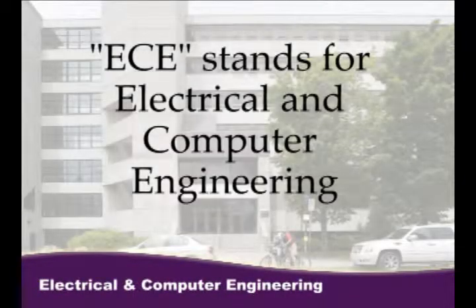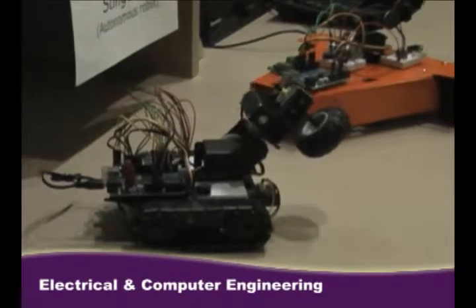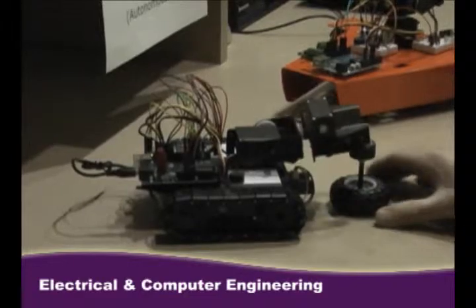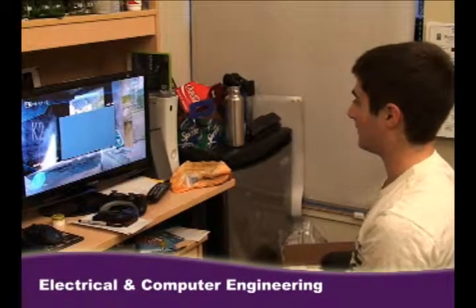ECE was awesome — cool student projects and great presentations. Electrical and computer engineering is one of the fastest growing areas: wireless and fiber optic communications, robotics, alternative energy, video games, and medical imaging software.